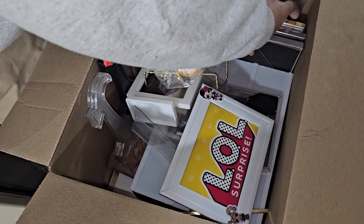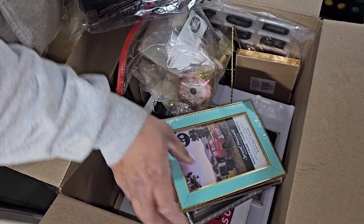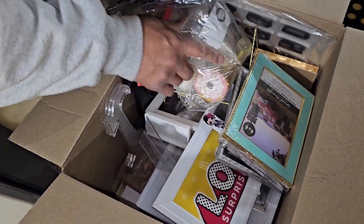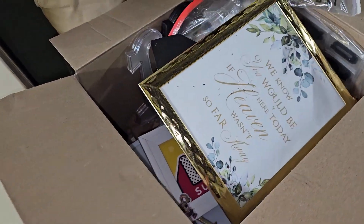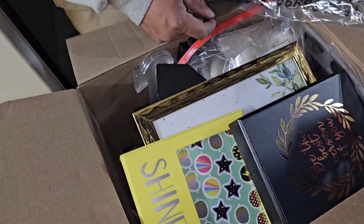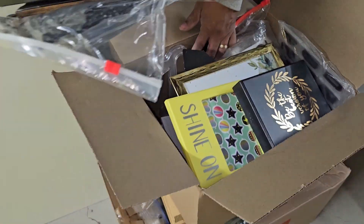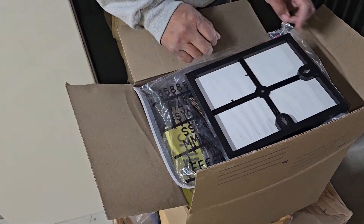We kind of figured this might be an event planner unit. Needless to say, a good amount of it can go into the booth. Not only can we decorate the booth, but we can sell some of it as well. Now we just have one more outlet to sell things.